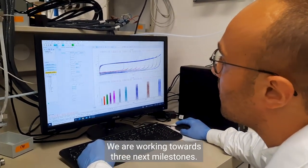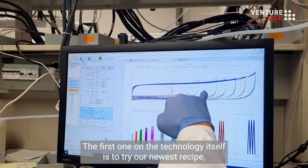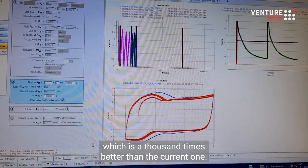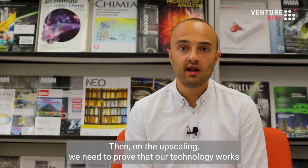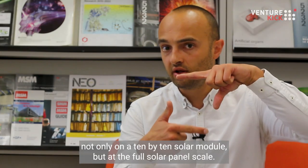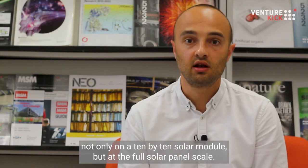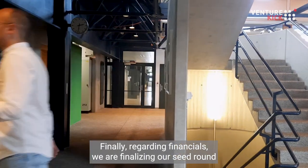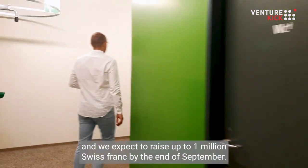We are working towards three next milestones. The first one, on the technology itself, is to try our newest recipe which is a thousand times better than the current one. Then on the upscaling, we need to prove that our technology works not only on a 10 by 10 solar module but at the full solar panel scale. Finally, regarding financials, we are finalizing our seed round and we expect to raise up to 1 million Swiss franc by the end of September.